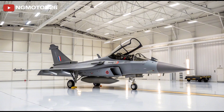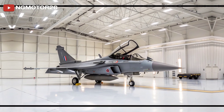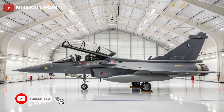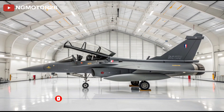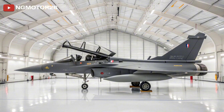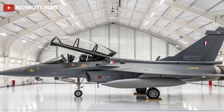Its stealth capabilities may not match fifth-generation fighters, but the Rafale compensates with a reduced radar signature, radar-absorbent materials, and top-tier electronic warfare systems. The Spectra suite is a highlight — it actively detects, analyzes, and counters threats using jamming, deception, and flare/chaff deployment, giving the pilot a near-invisible edge in hostile airspace.